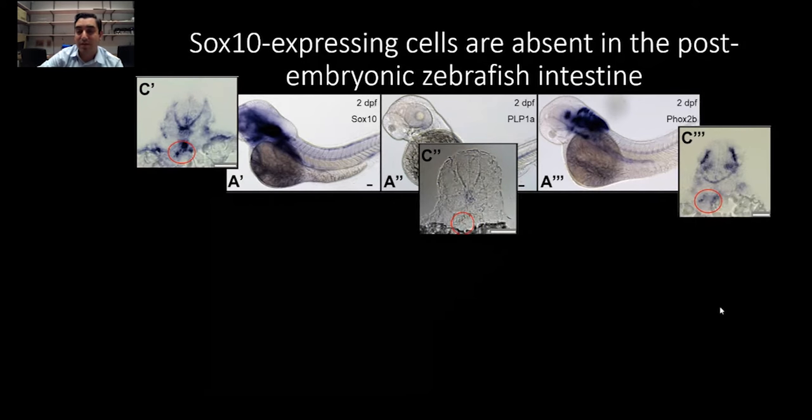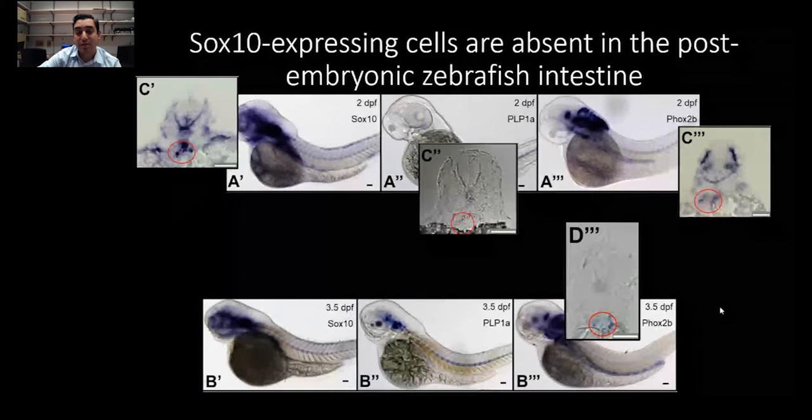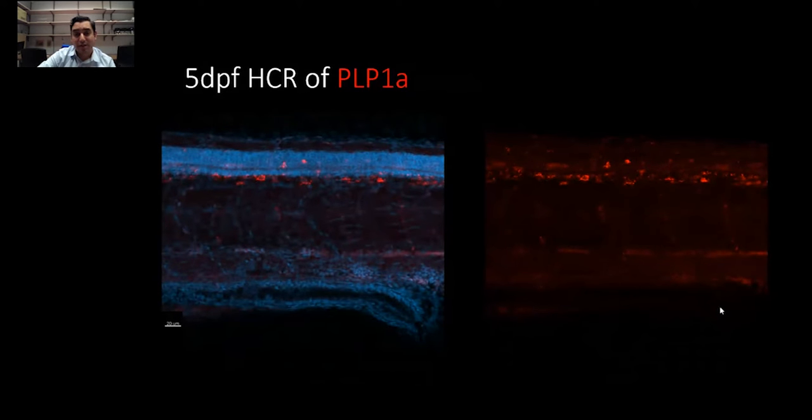In the more proximal region of the gut, you begin seeing some faint PHOX2b. But at the end of the colonization of the vagal crest, in the hindgut, we can see PHOX2b but we don't see the glial marker PLP1a. I don't see SOX10 at this stage. I've also started using hybridization chain reaction, an in-situ mRNA-based fluorescent assay — again, I see PHOX2b but not glial markers such as S100 or PLP1. Suffice to say, I didn't have convincing evidence of canonical markers of glia or neuronal progenitor cells at this stage.